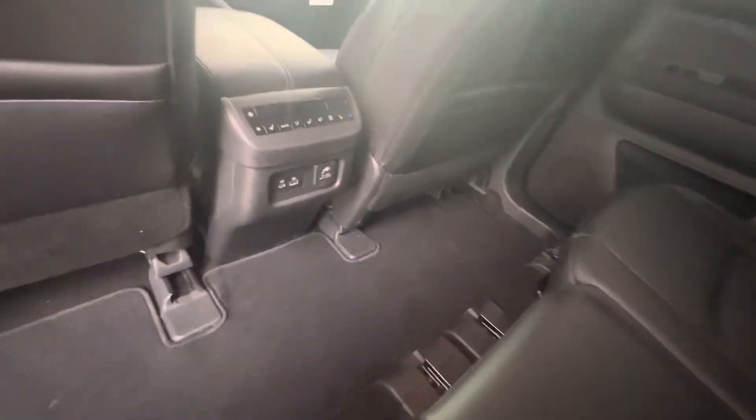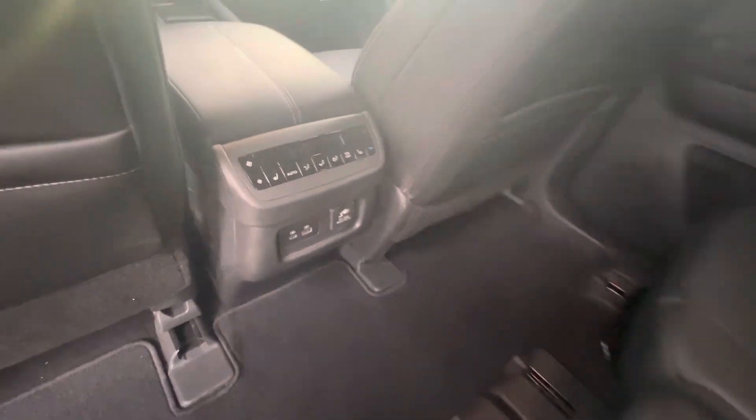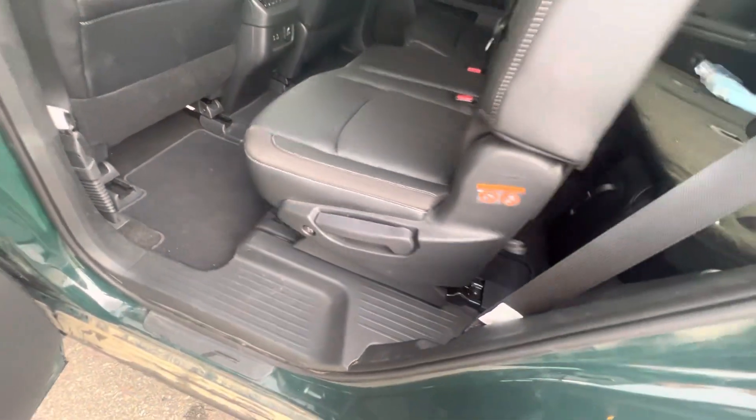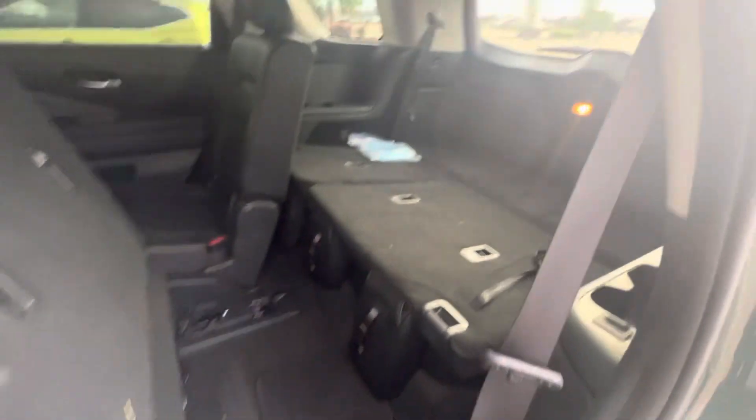Tons of passenger space. You're also going to have heated seats back here and climate controls. Very easy access to the third row — just click that button there and the seat flops forward. You get all that space.